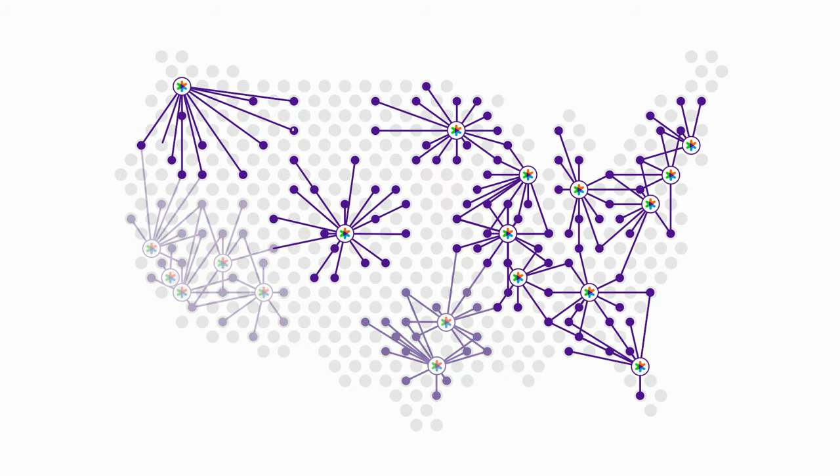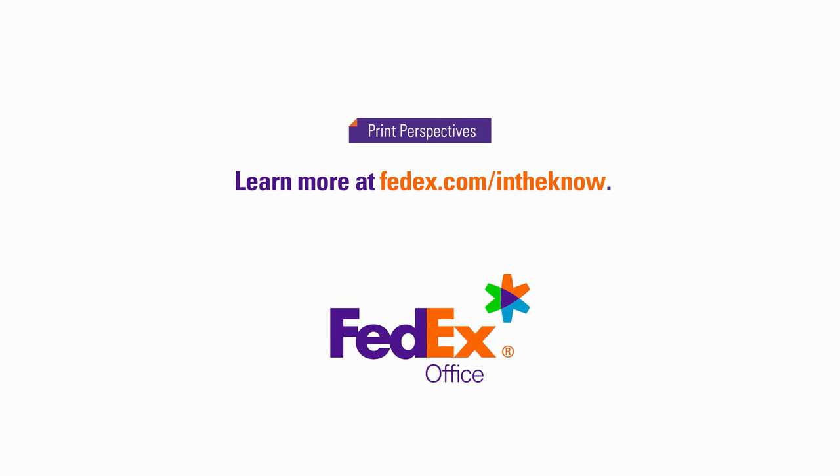To learn more about how our nationwide commercial print network can deliver value to your business, visit FedEx.com/InTheKnow today.